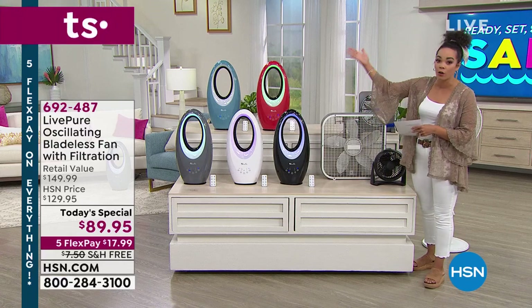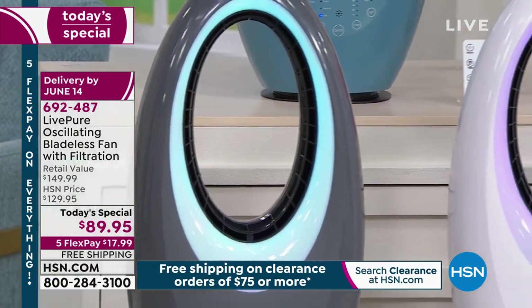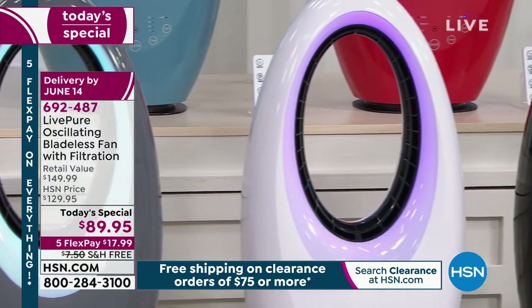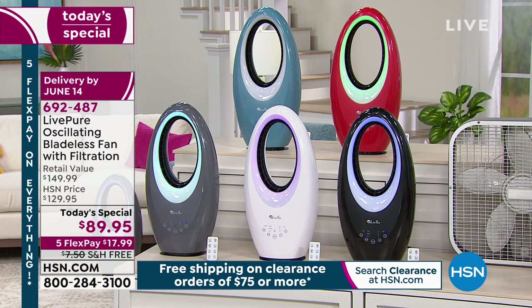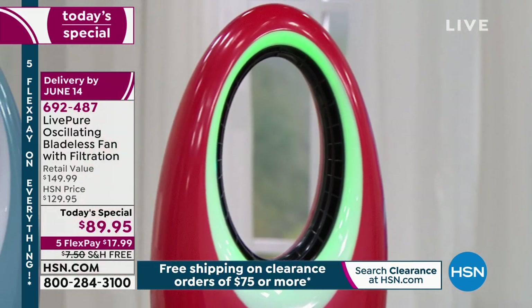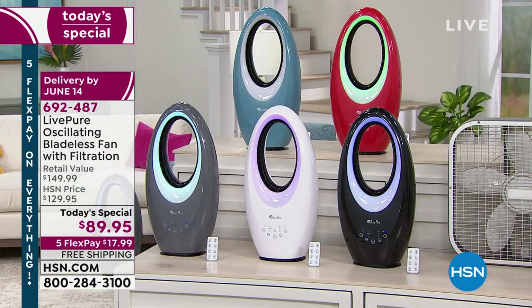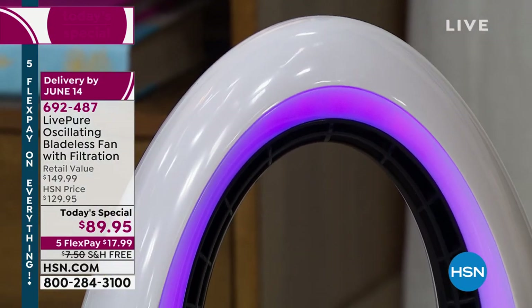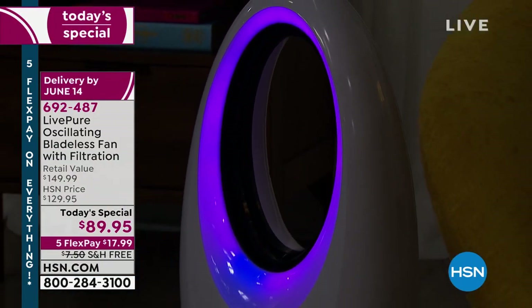Let's go over the colors again. Gray is by far the most popular this morning. We have white, black, and our two new exclusive colors: red and teal, a dusty blue. Once we get later in the day we'll start losing colors. If you want to order, the item number is 692-487 on hsn.com or using your app. $17 and some change to get this home with free shipping.